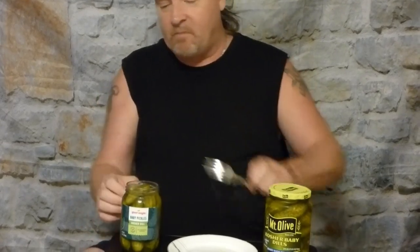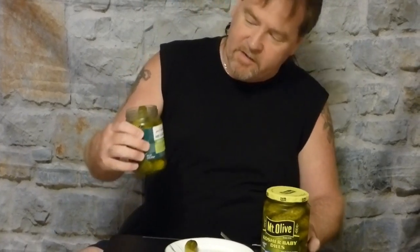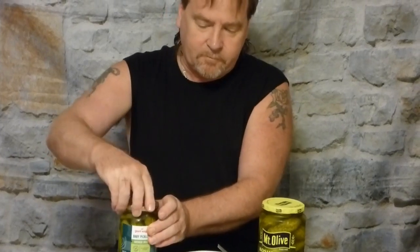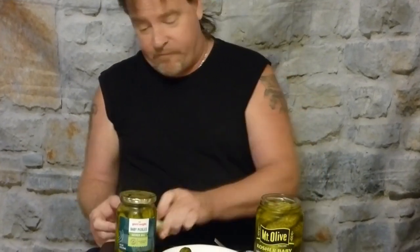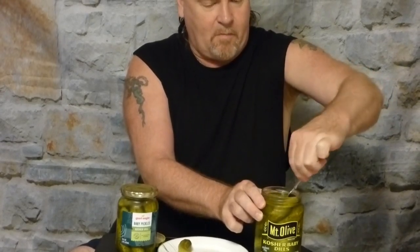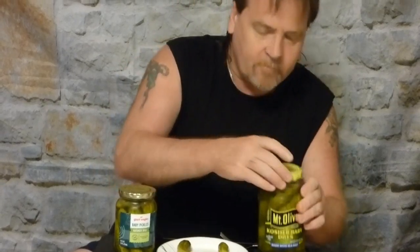Pop them open. They smell okay. This is the Giant Eagle brand that I'm gonna taste — these are the dills and they look nice. Here's a brand that I've seen a lot of in the stores but I've never tried them. They're called Mount Olive. I really don't smell anything, like any hint of garlic or anything like that in them.